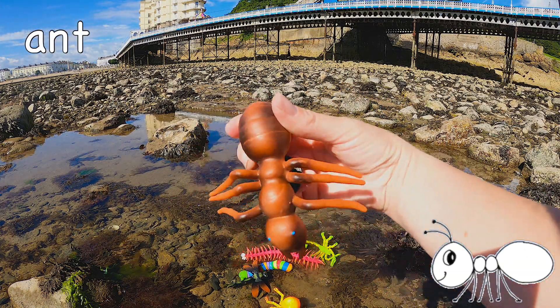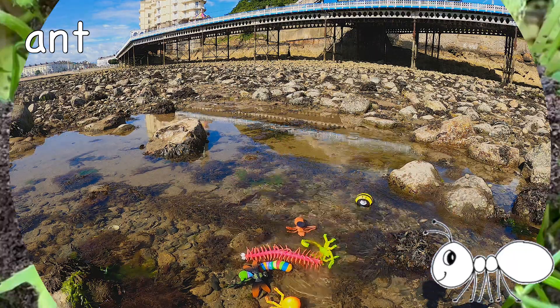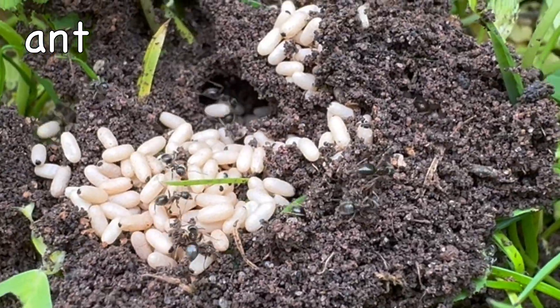Ant! Ants can lift between 10 to 50 times their own body weight!